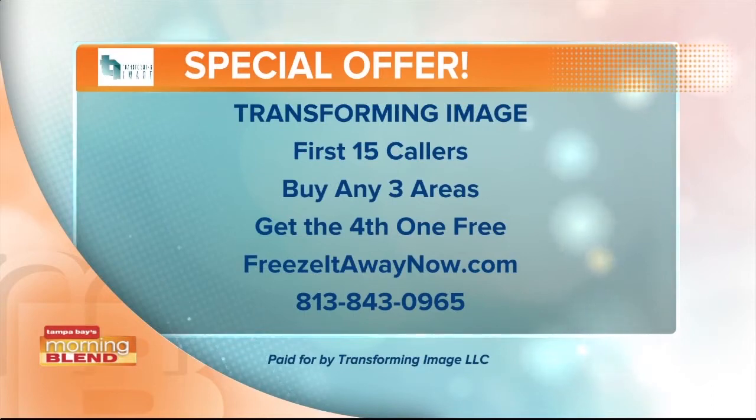You can't beat free. There's the website on your screen along with the phone number. Thank you so much for coming in today. We always appreciate it. Thanks for having us.